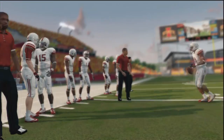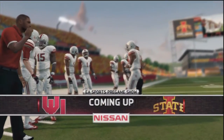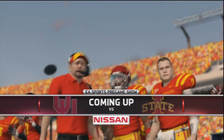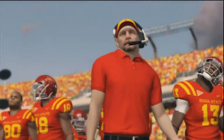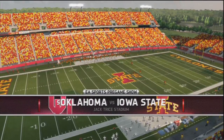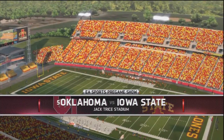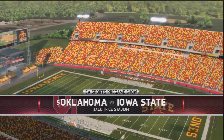Welcome everybody to week five of the college football season where Oklahoma is coming in at three and oh, ranked number five, taking on unranked Iowa State who was two and oh coming off of a big win against Iowa, who was number six in the country. So Iowa State's going to try to play upset again as OU is in their first conference play of the season.